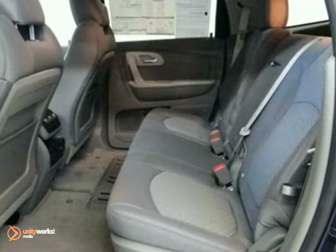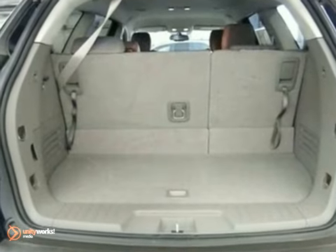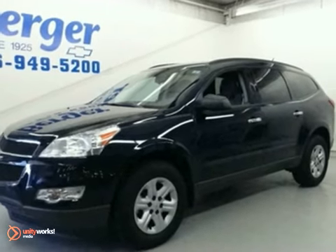This stunning Traverse is ruggedly handsome on the outside, yet so luxurious inside, with every convenience you could possibly imagine. See it for yourself today when you take it for a test drive.